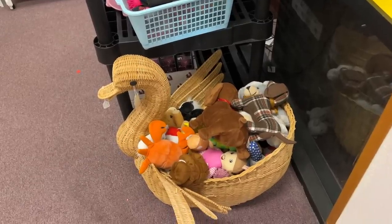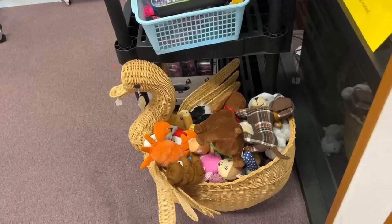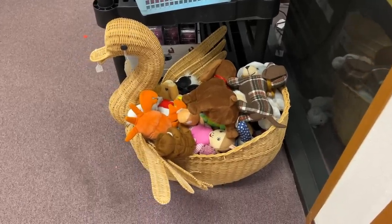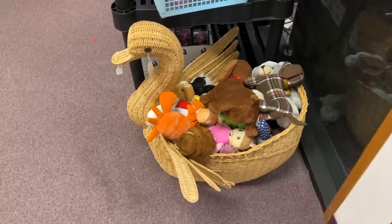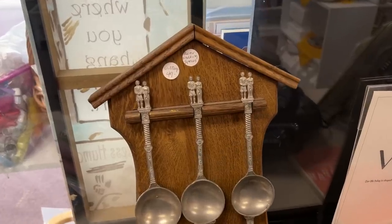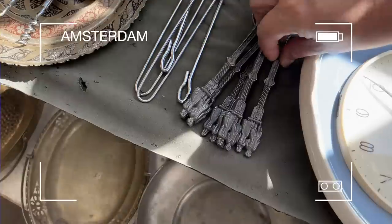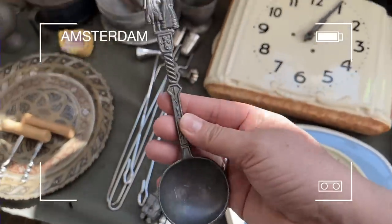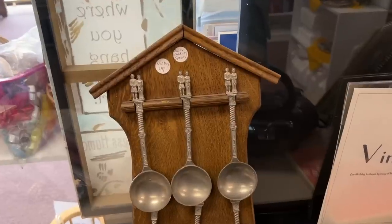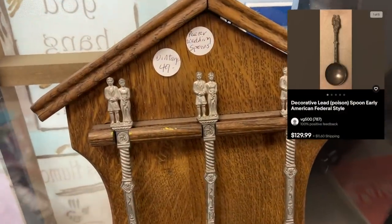I am so sad that this vintage wicker swan basket is not for sale. It is so adorable — I have nieces that are 3 and 1 right now and this would be so cute in their playroom, but the tag says not for sale. These wedding spoons are almost identical to ones I found at a flea market in Amsterdam. They clearly know what they are because of the price, but I've seen these spoons sell for over $100 each — I only paid around €15 for my entire set of six in Amsterdam.